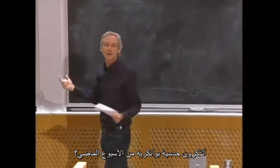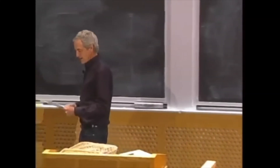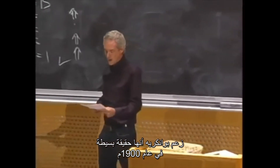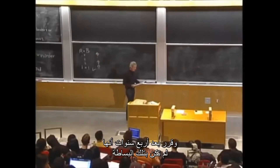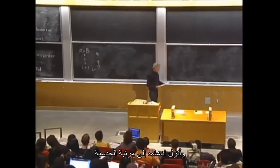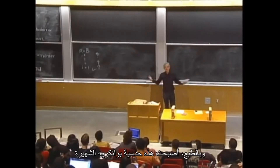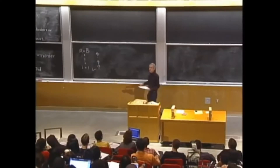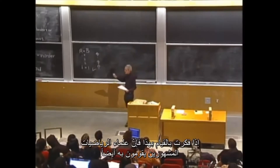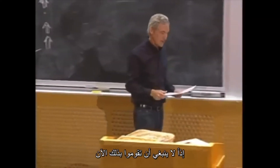Remember the Poincaré Conjecture from last week? In 1900, Poincaré claimed it was a simple fact. Four years later he decided it wasn't so simple and demoted his claim to the status of a conjecture. This became the famous Poincaré Conjecture, which took another century to solve. So when you think you see yourself doing this, remember that famous mathematicians do it too, and it catches them.